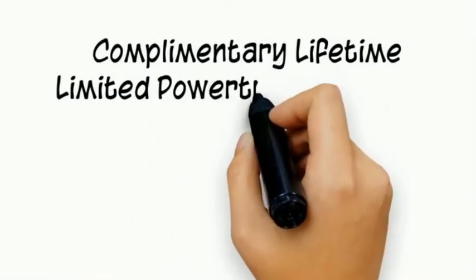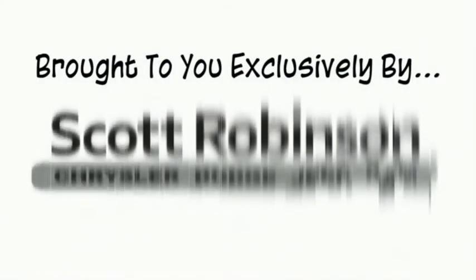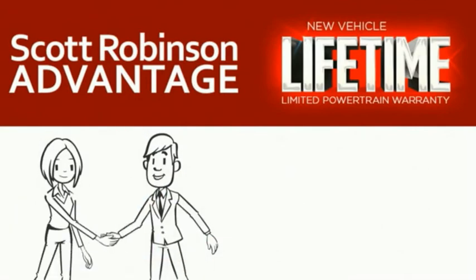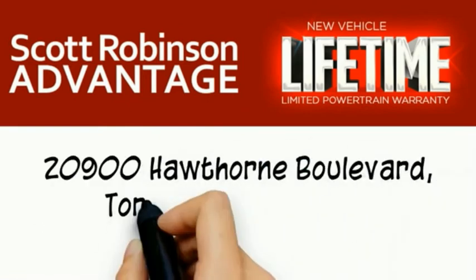Thinking about purchasing or leasing a car from Scott Robinson? Your new car is covered with a complimentary lifetime limited powertrain warranty. This is not just the manufacturer's warranty — this is something we bring you exclusively at Scott Robinson Chrysler. We call it the Scott Robinson Advantage. We want a customer for life, so this is included at no extra charge. You're covered for as long as you own the vehicle. Thank you for choosing Scott Robinson.